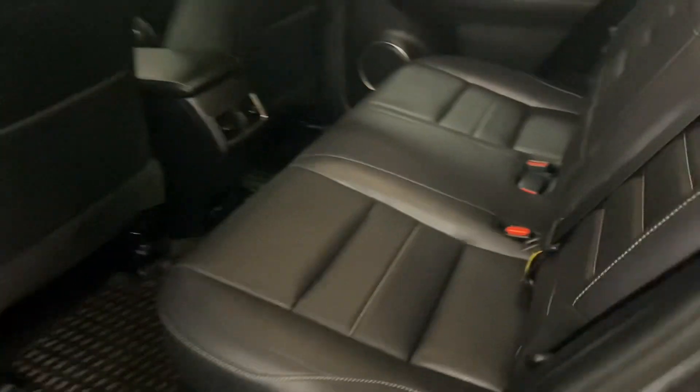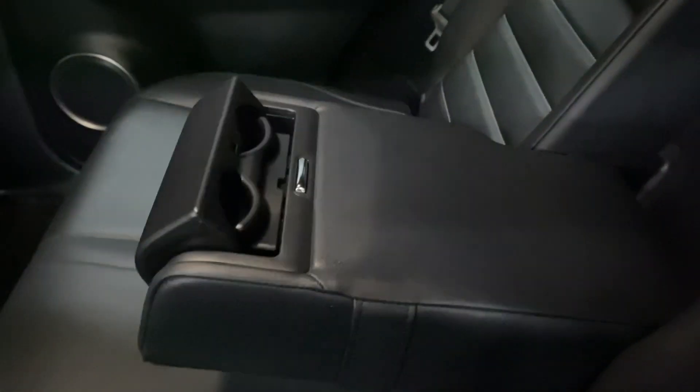Heading into the rear seats, you have your cup holders and armrests in the middle. You also have levers on either side to release the seats.